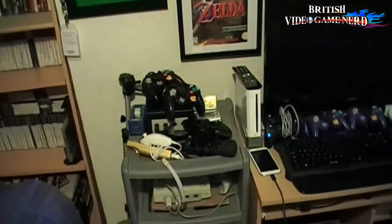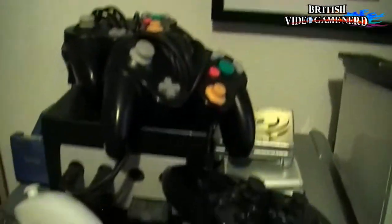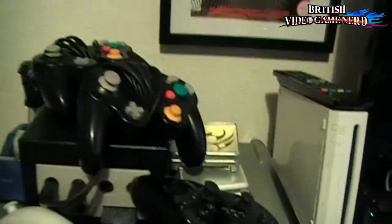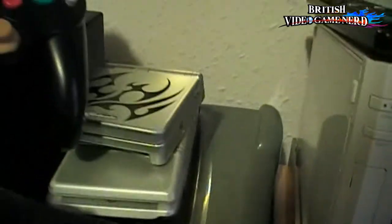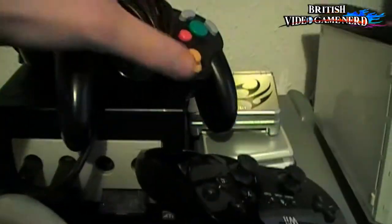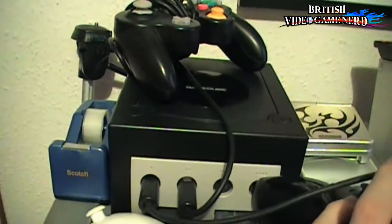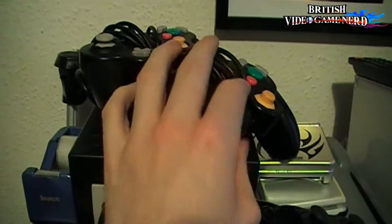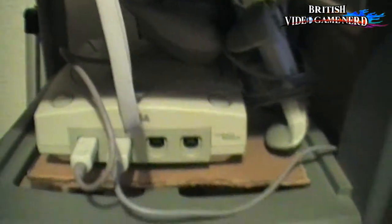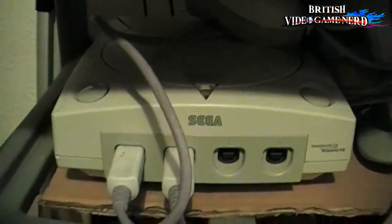Moving on to the consoles, with a couple more games and a bunch of controllers here, and a couple of Game Boys slash PSPs down there. And here's my GameCube — there's my lovely conventional GameCube. Very underrated. And swooping down, right here is the Dreamcast.